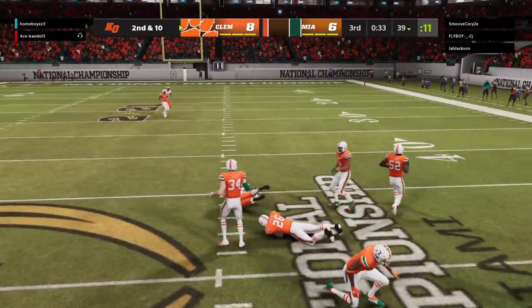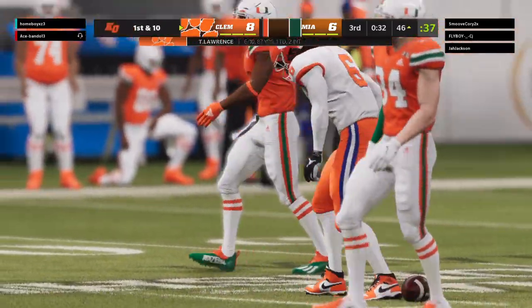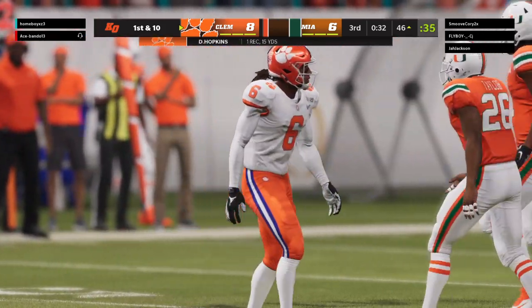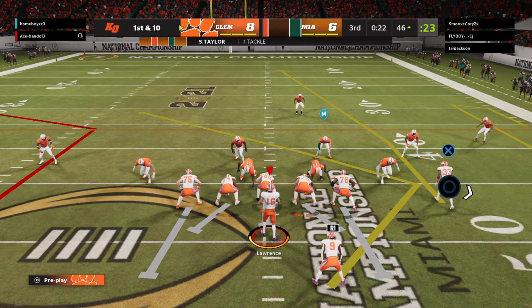He's got the first down and more past midfield, taking it across the 50 to the 46-yard line. That's his first catch so far — they've held him under wraps, but he's got a first down there.